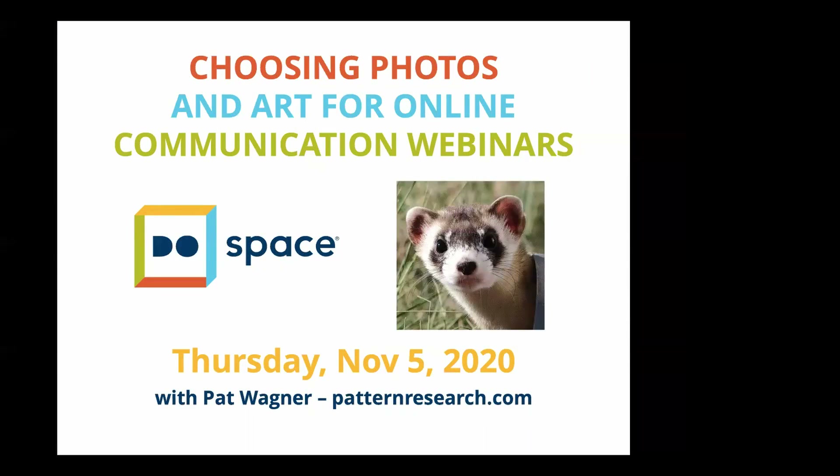Hello, and thank you for joining us today. This is Pat Wagner with Pattern Research in Denver, Colorado on behalf of Do Space in Omaha. The program today is about choosing photos and art for online communication, particularly for webinars.